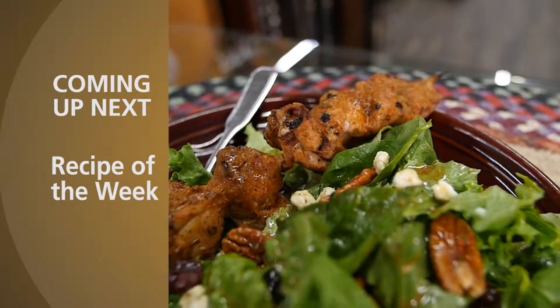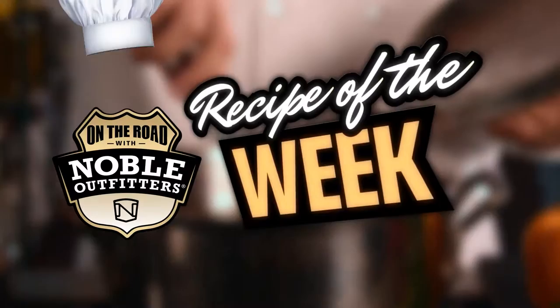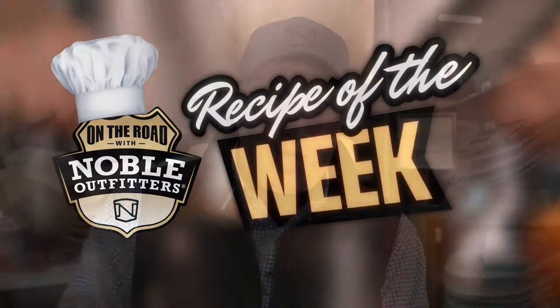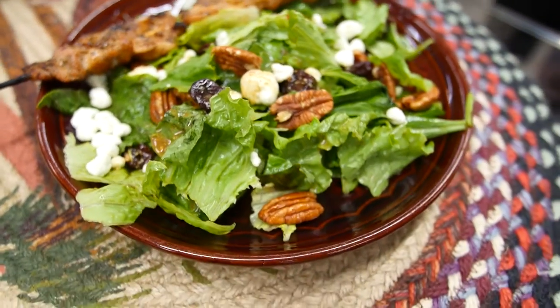Coming up next on the recipe of the week, you're going to meet Wilda Torelli, and she is going to show us a beautiful recipe that's nice and light and perfect for the summer. Welcome back — you're on the road with Noble Outfitters. Today for our recipe of the week we're talking about something on the light side, which is very popular with people watching their diets. Wilda Torelli is not only a great employee of this store, she's kind of a chef wannabe. You've got a salad and a chicken skewer — let's start with the chicken.